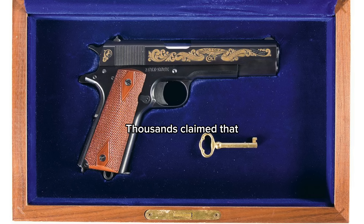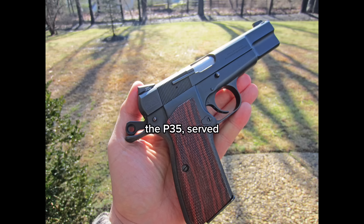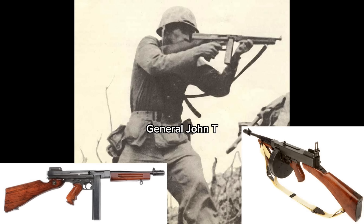Thousands claimed that the 1911 they were issued as sidearms saved their lives. The second famous handgun, the P-35, served with the Allied armies in World War II. The logistics of ammunition for two handguns was likely the reason the U.S. Army relied solely on the Colt. In addition, General John T. Thompson's Tommy Gun, or Trench Sweeper, also uses .45 ACP cartridges.